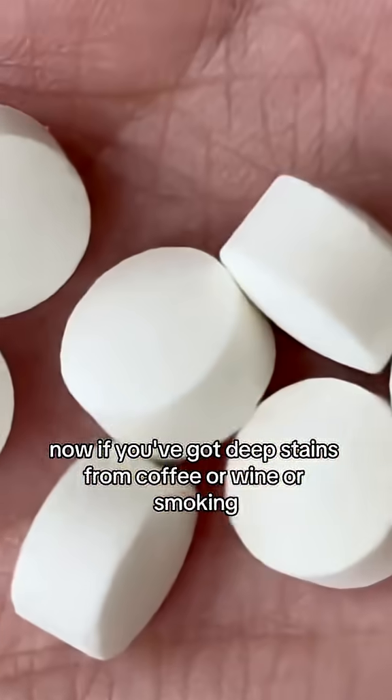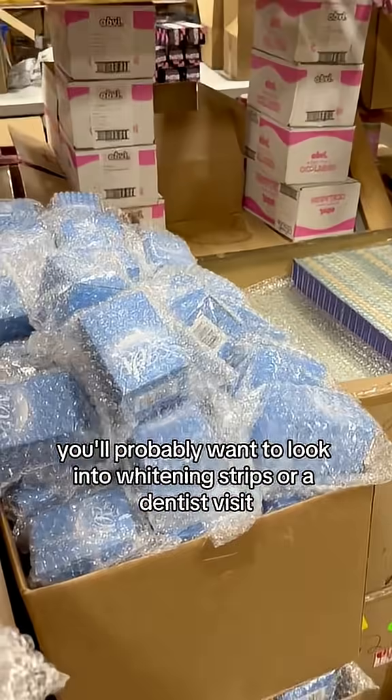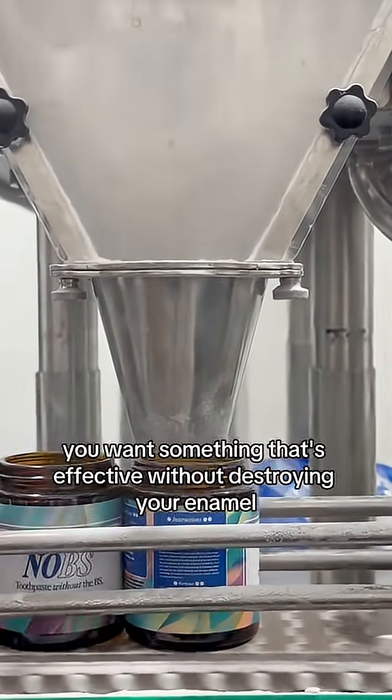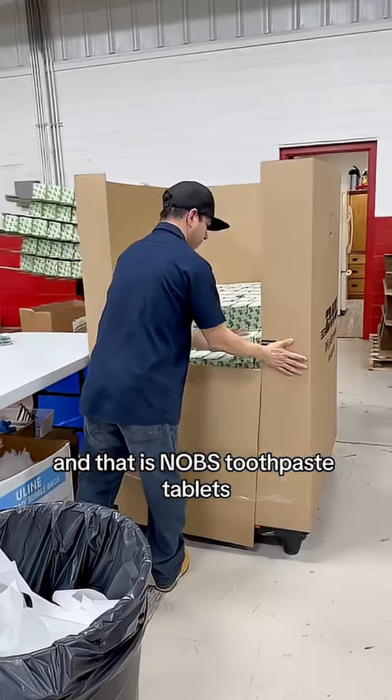Now, if you've got deep stains from coffee, wine, or smoking, you'll probably want to look into whitening strips or a dentist visit. But for everyday oral health, you want something that's effective without destroying your enamel — and that is Knobs toothpaste tablets.